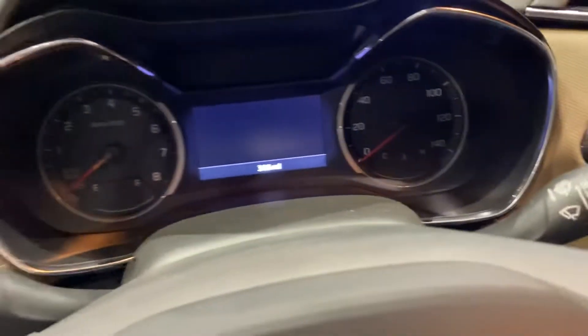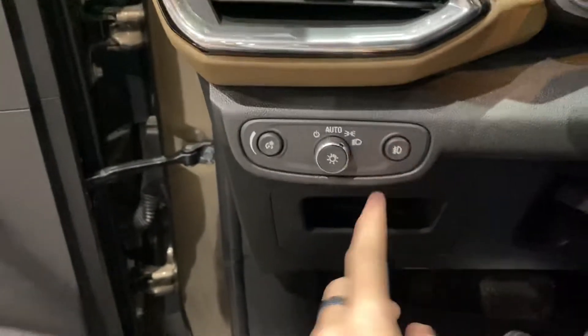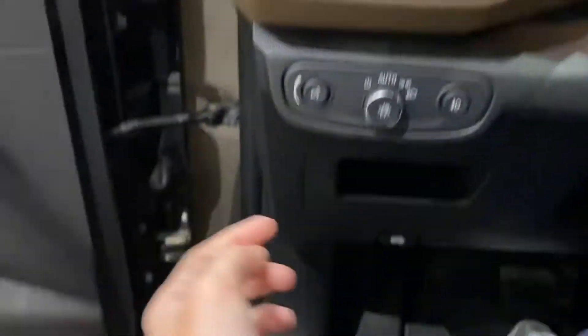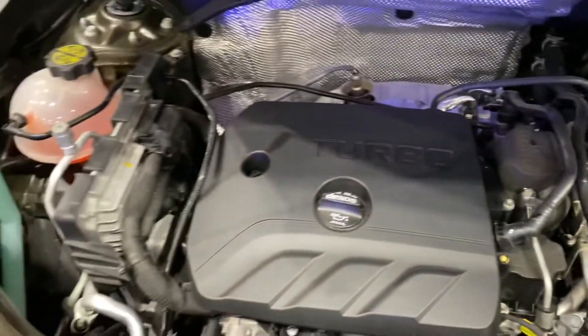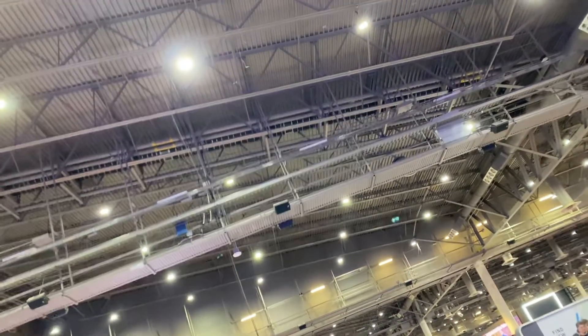It only has 366 miles, so it's basically new. You have your headlight controls and some chrome accents. Let's open the hood — there's the latch, it's a little heavy. Under the hood is the 1.3-liter turbo engine. Now let's close the hood.